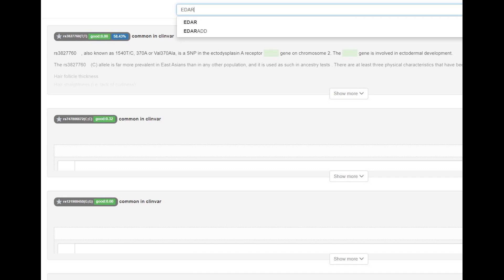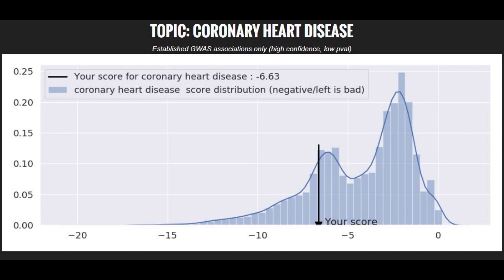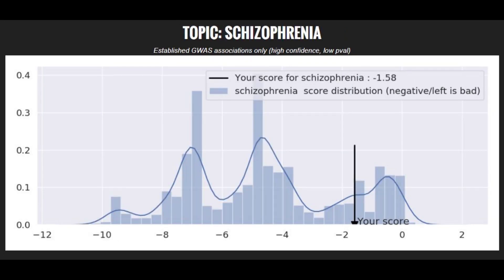When it comes to polygenic traits and illnesses, he had a slightly above average risk score for coronary heart disease. He had an average risk score for type 2 diabetes, and an average or slightly above average risk score for bipolar disorder. He had an average risk score for Parkinson's disease and a below average risk score for schizophrenia.